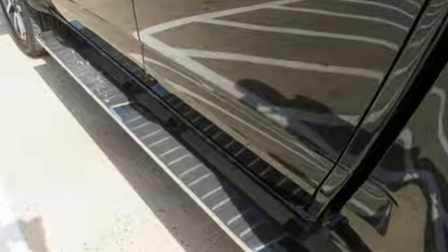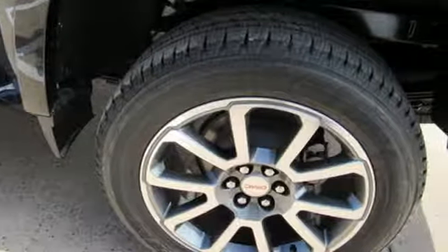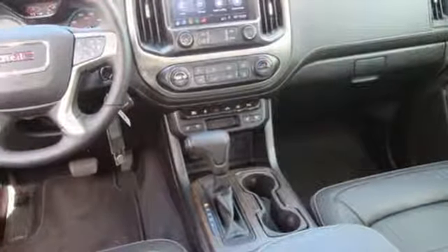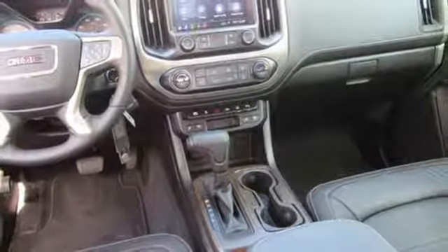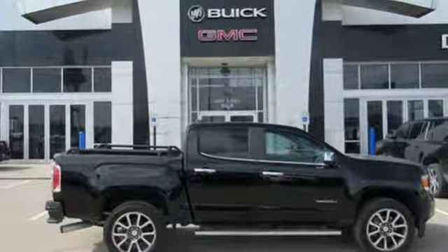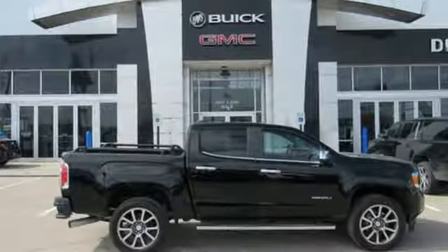Streaming audio, power heated mirrors, heated steering wheel, rear parking sensors, Wi-Fi hotspot, leather steering wheel, automatic transmission, trailer brake controller, gas pressurized shocks, and intercooled turbo inline four cylinder engine. You'll never know till you try.